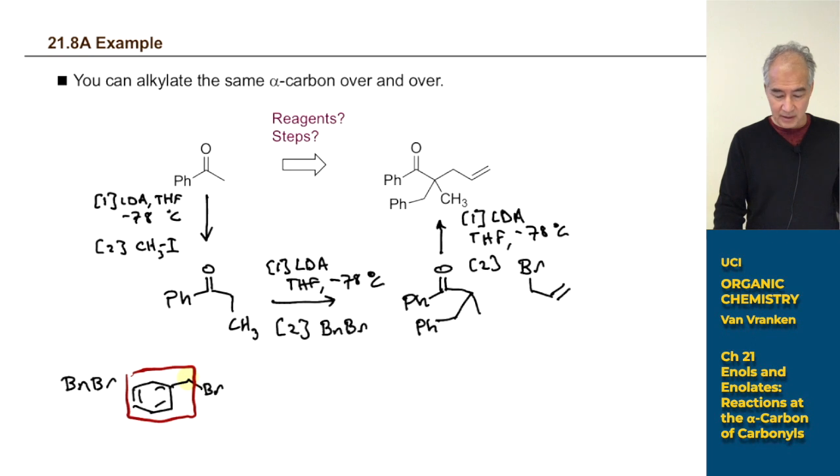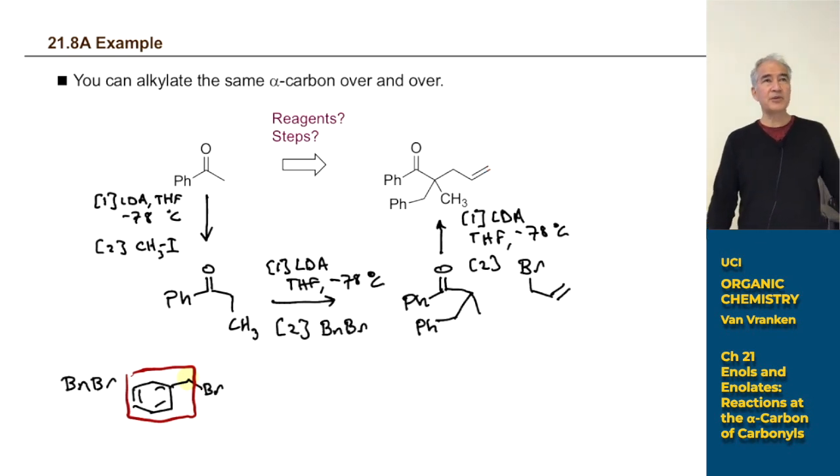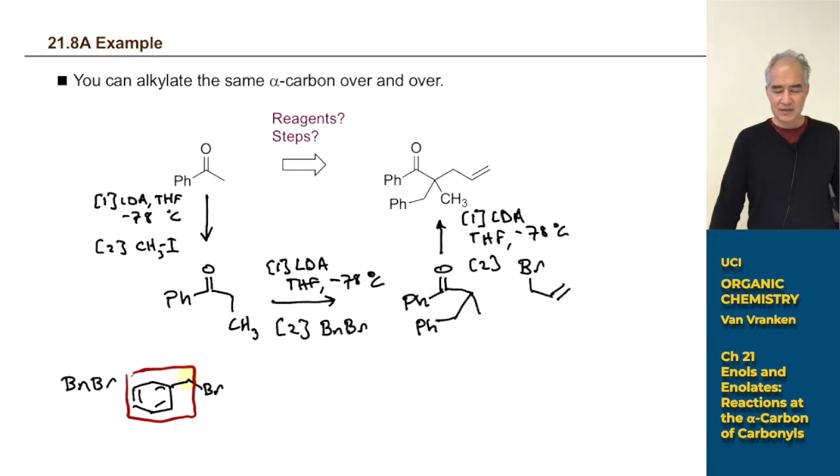Midway through a synthesis like this, you could also brominate the benzene ring via electrophilic aromatic substitution, add Grignard reagents to the carbonyl, do hydroboration-oxidation to add an OH group, make that into a leaving group, or oxidize with PCC. The number of different transformations available is quite massive — you can now make an endless array of potential cures to diabetes, skin cancer, and Alzheimer's disease.